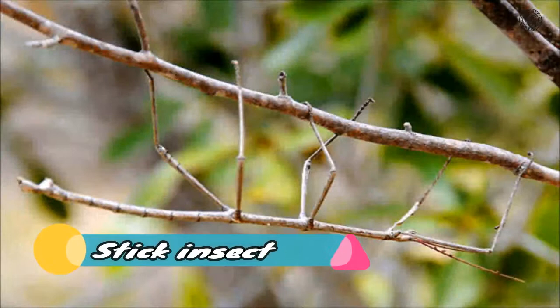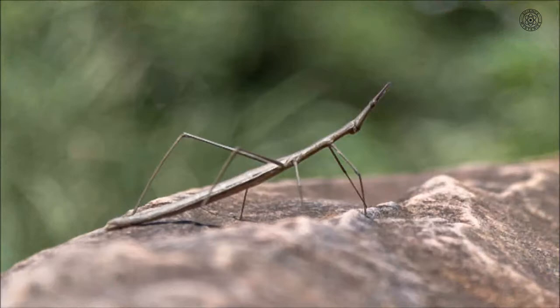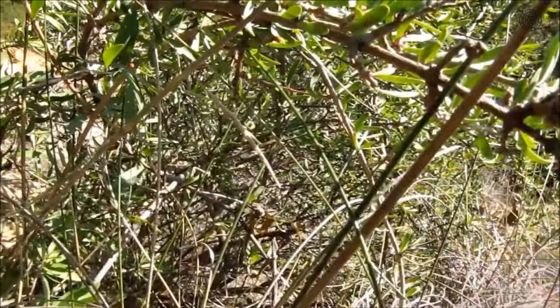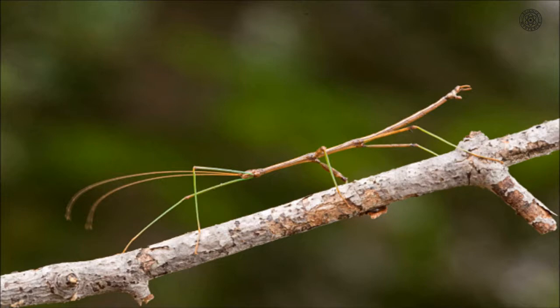Stick Insect: While most animals need a specific backdrop for their camouflage to work, few are so well disguised they are incognito almost anywhere. Stick insects are a good example, with twig-like bodies that let them become virtually invisible just by holding still. A wide variety of stick insects exist around the world, ranging in size from half an inch to two feet long. Often colored brown or green, they tend to freeze when threatened, sometimes swaying to mimic a branch blowing in the wind.